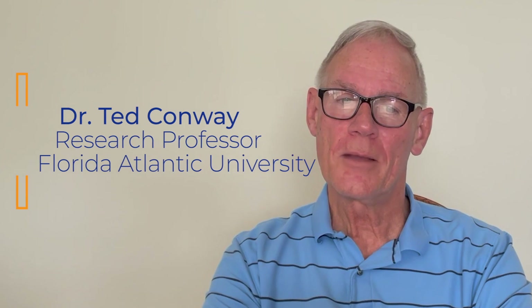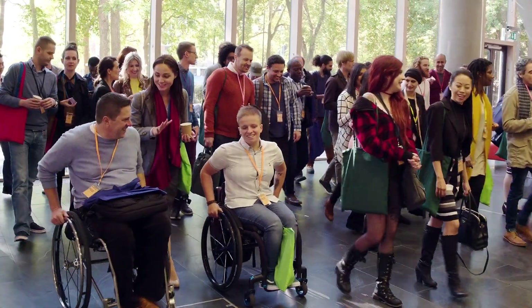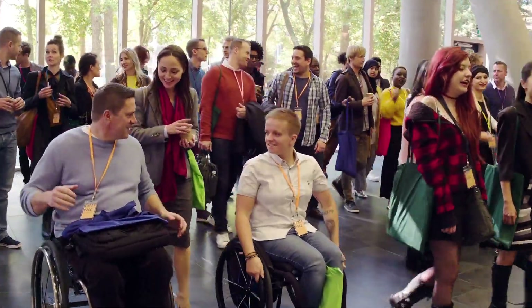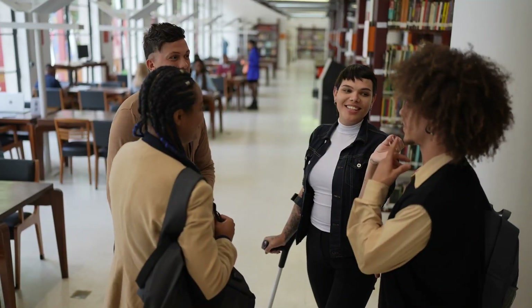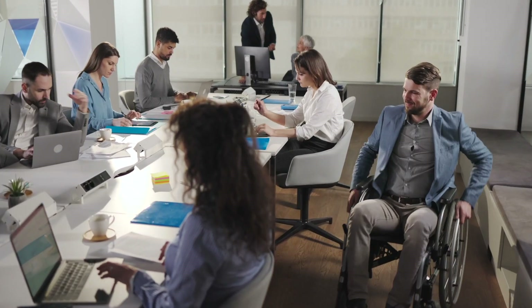My name is Dr. Ted Conway and I'm currently a research professor at Florida Atlantic University in Boca Raton, Florida. Previously, I was the director of the general and age-related disabilities engineering program at the National Science Foundation in Arlington, Virginia. I've had a mobility disability since birth that has required the use of crutches. Over the years, my work has required me to attend and participate in a wide variety of professional meetings to maintain a state-of-the-art knowledge base in my area of expertise.